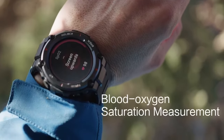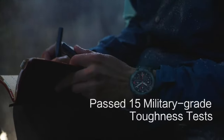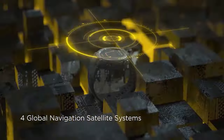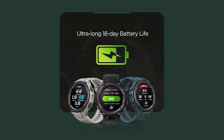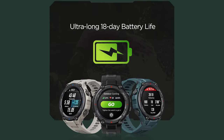Its long-lasting battery life of up to 18 days ensures that you stay connected without frequent charging. The watch features heart rate monitoring that keeps you informed about your health status throughout the day. Sleep monitoring allows you to assess your sleep patterns and make necessary adjustments to improve your rest. With a water resistance rating of 10 atmospheric pressures, it is suitable for swimming and water-based activities.